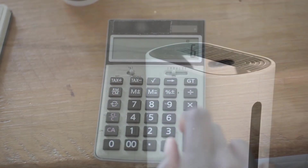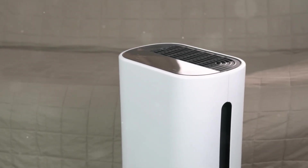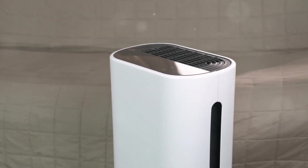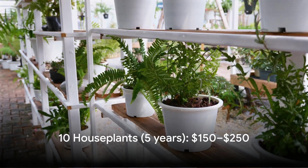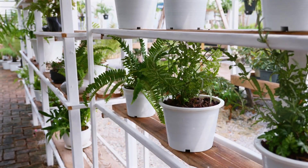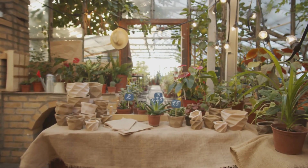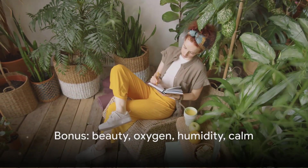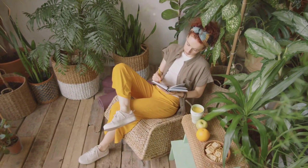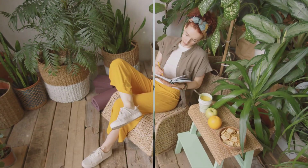Here's a quick cost comparison. A good air purifier costs $200 to $800, plus $50 to $100 per year in replacement filters — over five years, that's $450 to $1,300. Ten houseplants cost about $50 to $150 total, plus roughly $20 per year for soil and pots — over five years, that's $150 to $250. And your plants keep growing and multiplying. Plants also add beauty, humidity, oxygen, and a sense of calm that no machine can replicate. You're not just cleaning air — you're creating a living, breathing home.